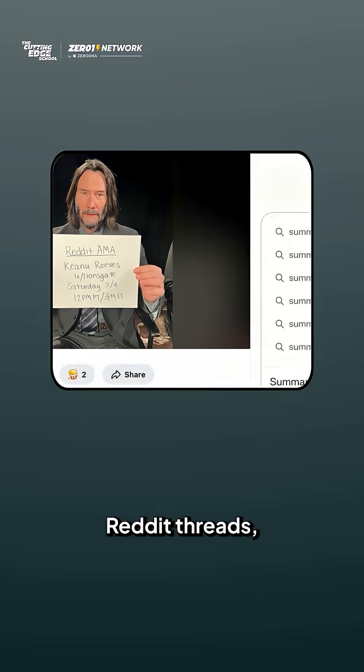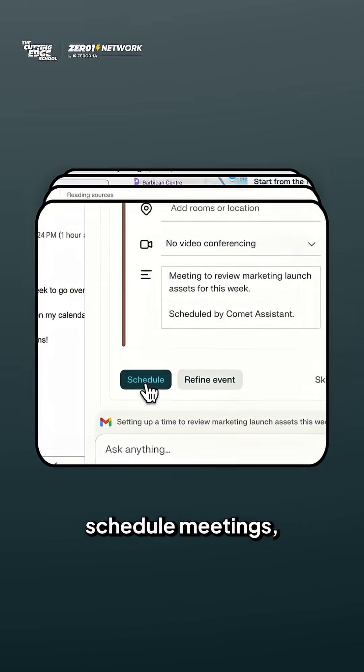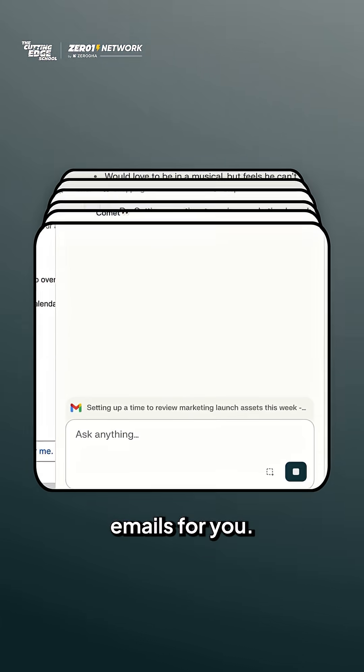You can ask it to summarize Reddit threads, plan your travel, compare products, schedule meetings, post tweets, or even send emails for you.